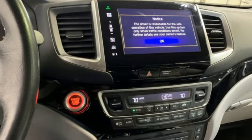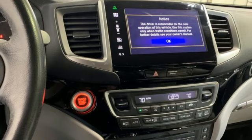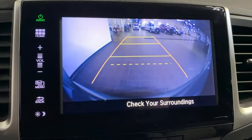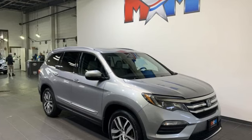Entertainment system with Blu-ray, express open and close sliding and tilting sunroof, memory exterior door mirror settings, and automatic transmission.